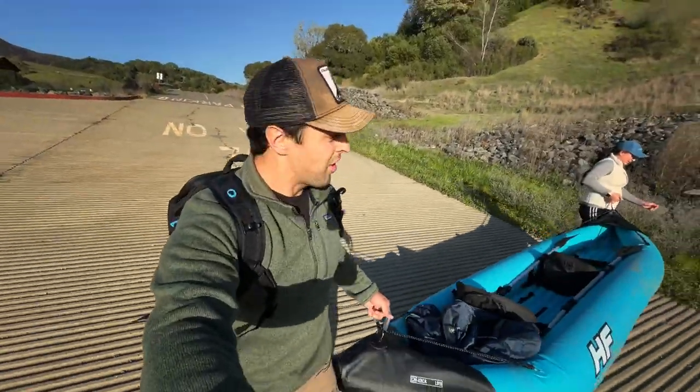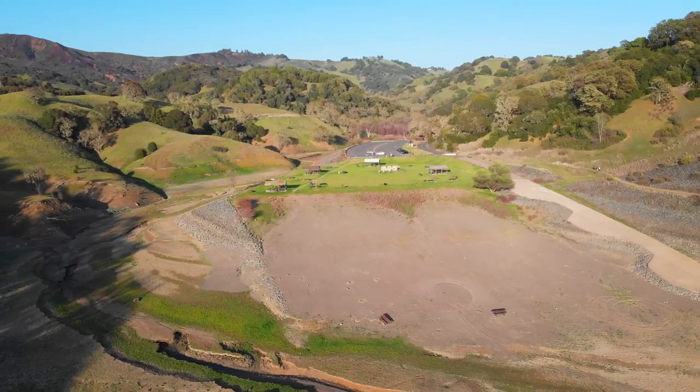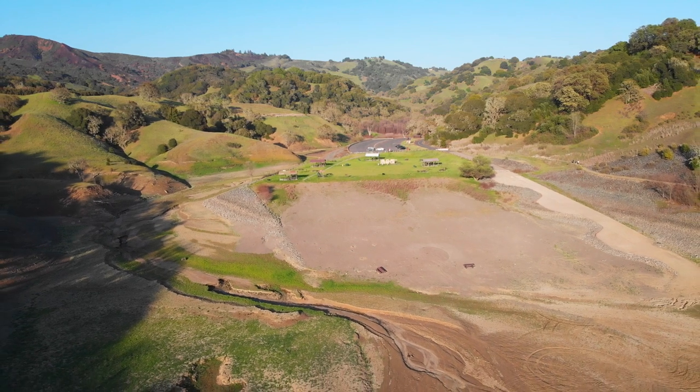Usually this is where you launch from, and we're going to have to walk quite a bit. Look how far we are — it's ridiculously low. I just made this video to show everyone how low it is.